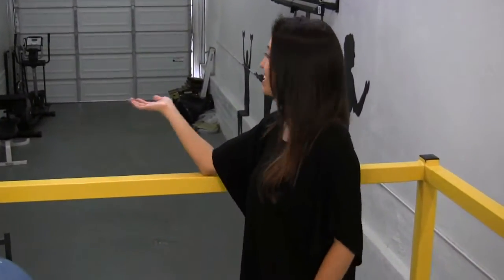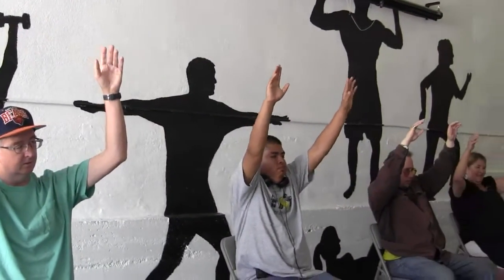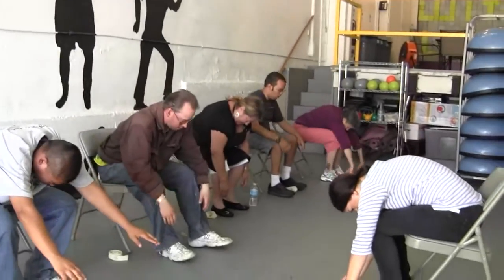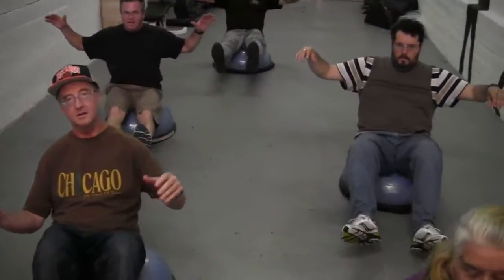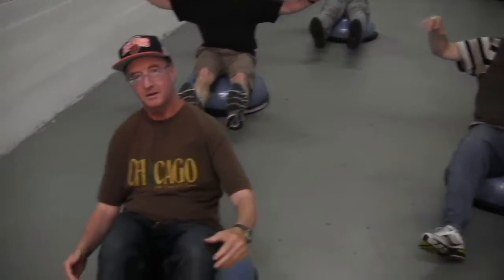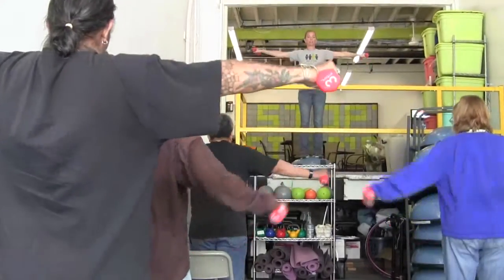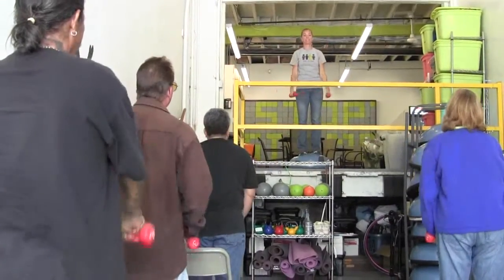And here is our fitness center. Fitness and wellness are priorities here at the clubhouse. We have fitness activities for every fitness level. We offer chair yoga, abs and balance, boot camp, and cardio for members who are interested in working out or trying to meet a fitness goal.